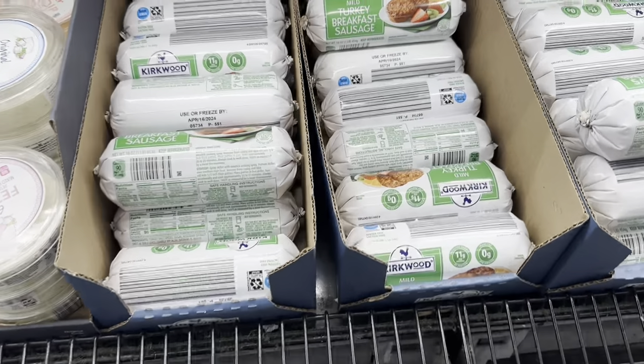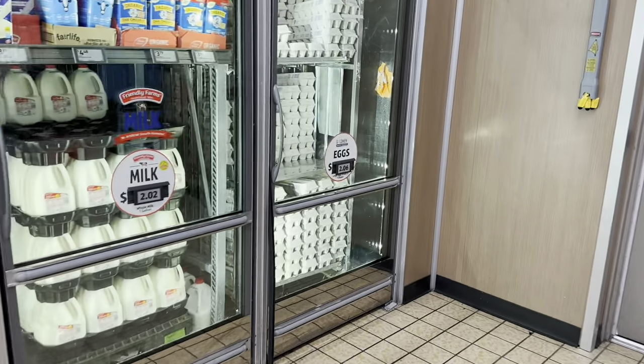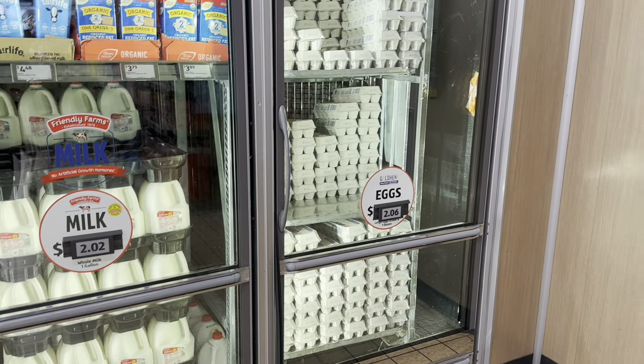Turkey breakfast sausage is $3.49 — great deal! Milk and eggs are staying about the same. Milk is $2.02 per gallon and eggs are $2.06 per dozen.